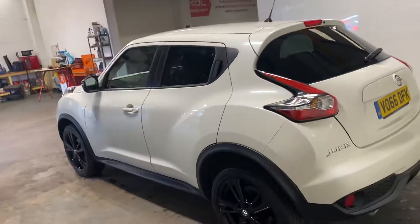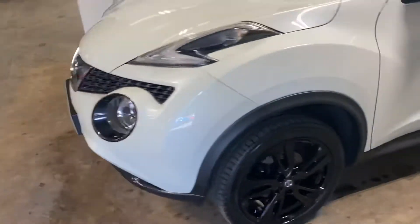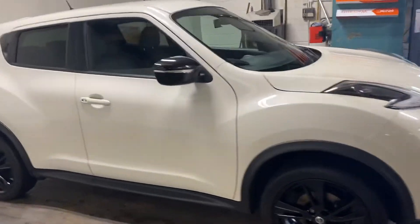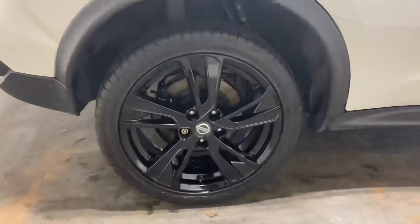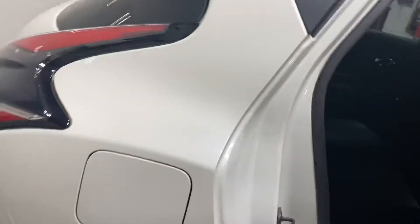Let me show you the passenger side of this car. This is probably the nicest Duke that I've ever had condition-wise — it is ultra clean and tidy. I just want to draw your attention to these alloy wheels with a black gloss paint on them. There are no marks on them or anything like that.